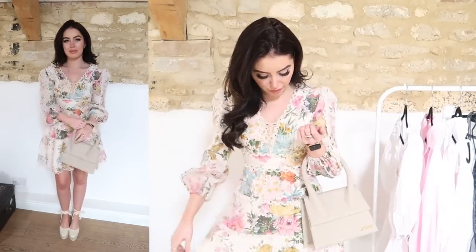Farfetch have loads of different Zimmerman dresses available and I'll pop some in the description. I just feel like Zimmerman nail the hyper feminine trend. I think this is such a beautiful dress that will last you for years and years. I decided to style this up with my Jacquemus bag because I feel like it just fits so perfectly with the colours, and also my Castana wedges. I love my Castana wedges and I feel like this is the perfect embodiment of the hyper feminine trend but in a way that is super wearable.